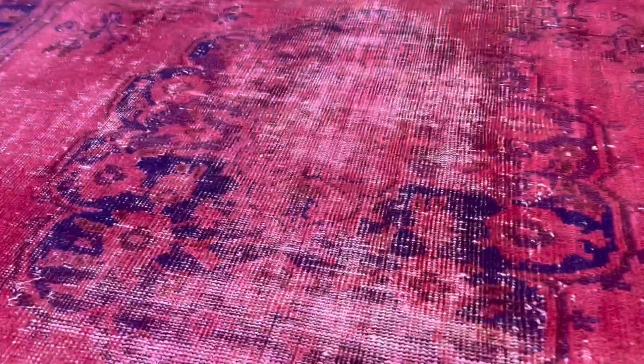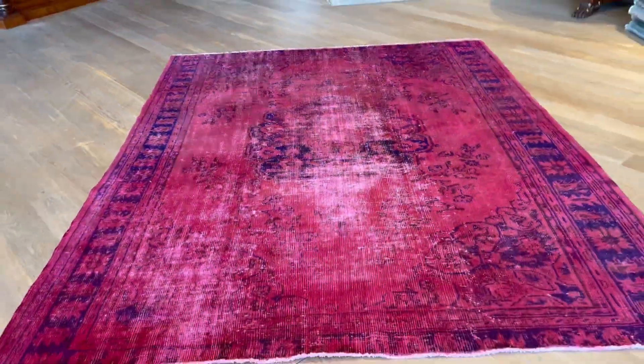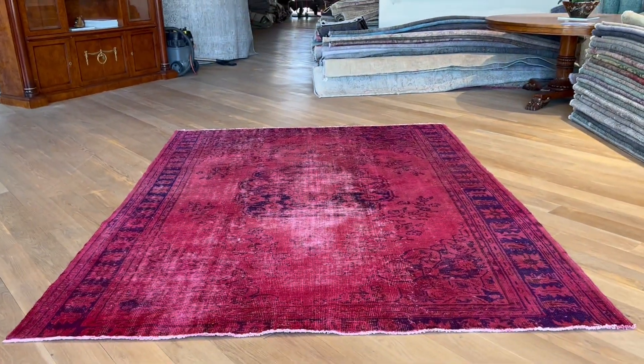No issues — just the back of the carpet. I really love the medallion and how it has such a nice vintage character. If you have any further questions about this carpet, feel free to contact us.